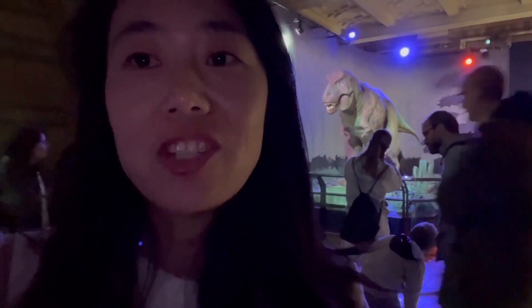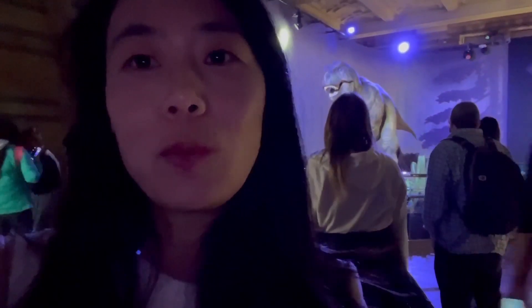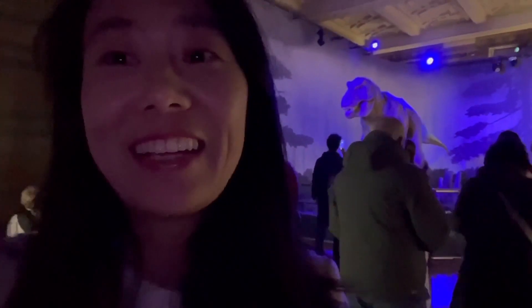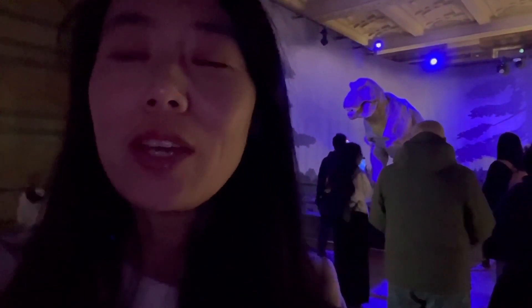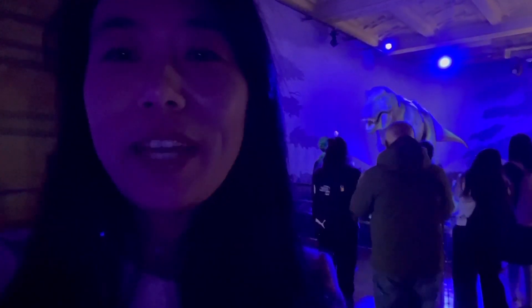If you ever get a chance to visit Beijing — my city where I'm from — we have the same natural history museum, and in that museum there are loads and loads of dinosaurs, really big and scary. I remember my older girl when I took her there, she was crying. I'm going to show you a small video about that museum.